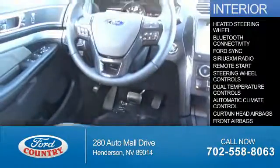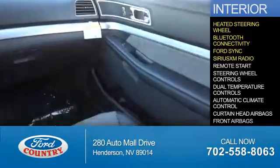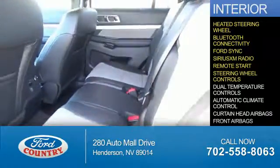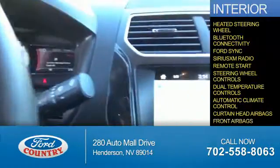Inside you'll find a heated steering wheel, Bluetooth connectivity, Ford Sync voice activation, Sirius XM satellite radio, remote start, steering wheel controls, dual temperature controls, automatic climate control, curtain head airbags, and front airbags.